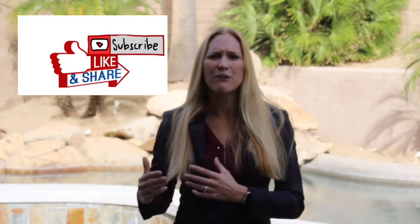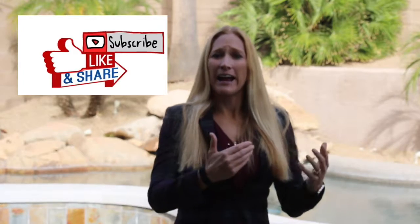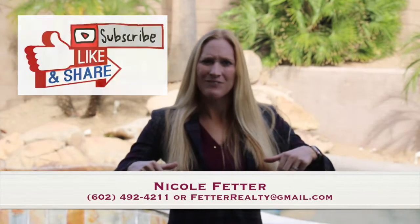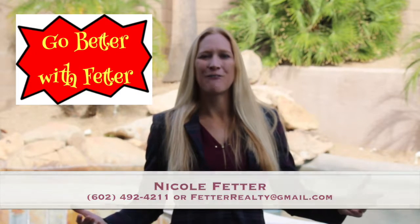Thank you for taking the time to watch this. As always, please like and share it with your friends. And if you haven't had a chance to subscribe to my YouTube channel, please do at the link below. As always, go better with Fetter.